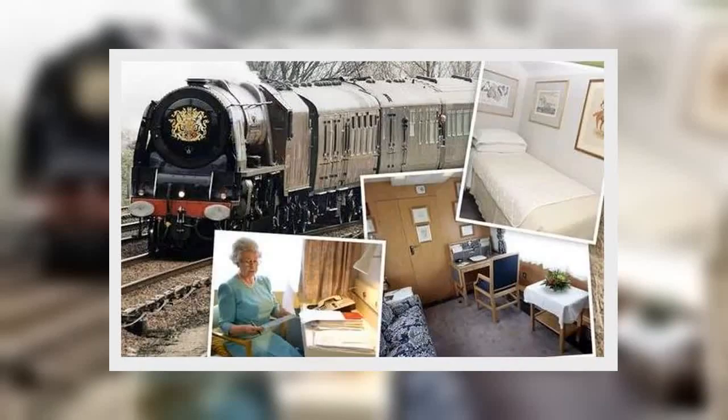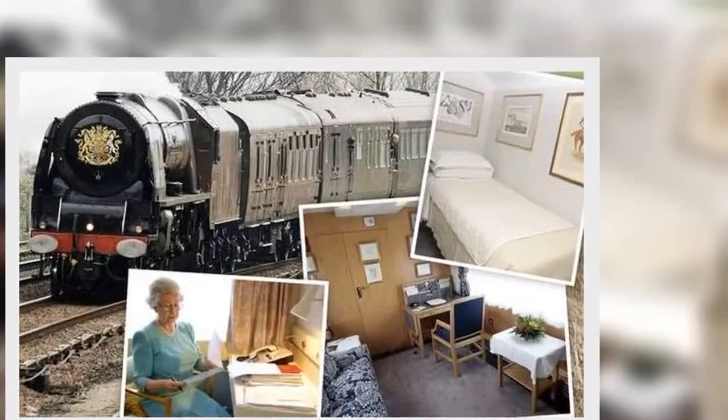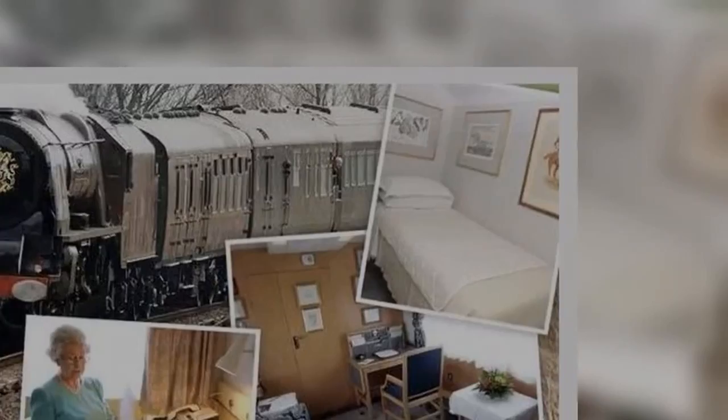Prince Charles also has his own lounge car complete with a bedroom, bathroom and study with a small writing desk, and a blue and white floral patterned sofa with matching curtains.